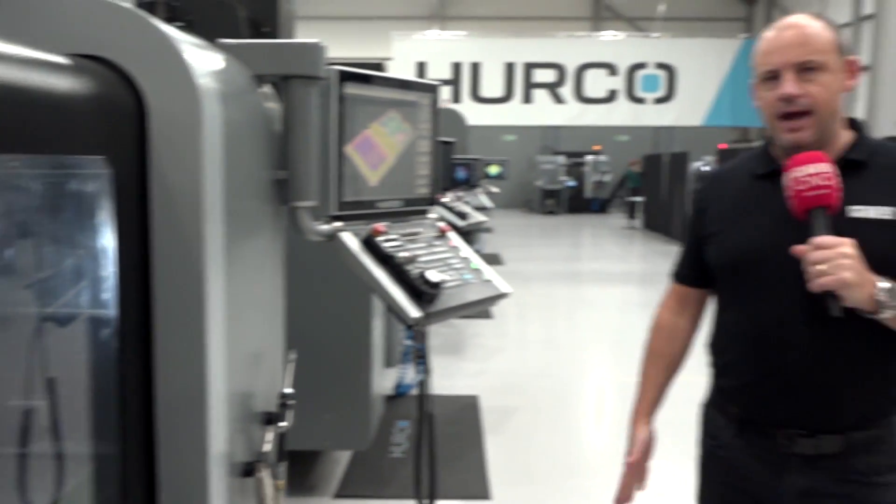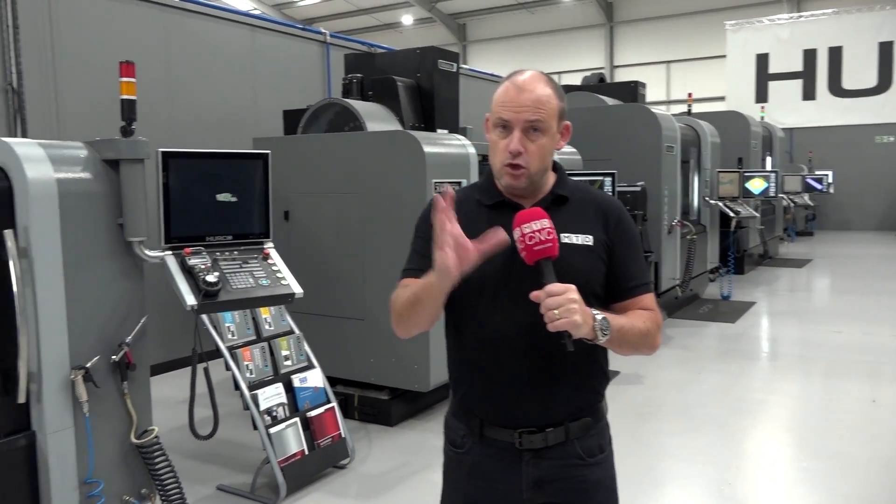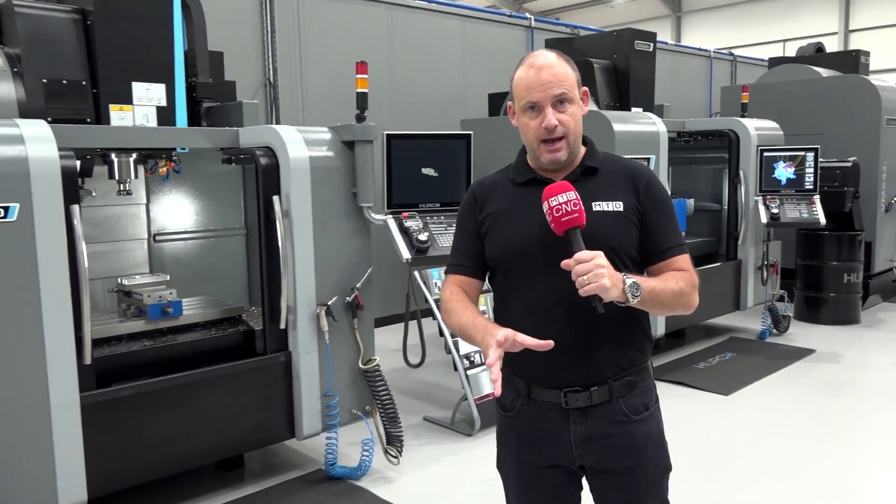Today I'm at Hurco's open house in High Wycombe. This event has been running throughout the week and it is really great to see the doors open, with people coming in by appointment only to look at Hurco's technology. Over the next two minutes I'm going to show you what's here this week — and don't forget they're going to have another open house in the not too distant future, so this should encourage you to attend that one.